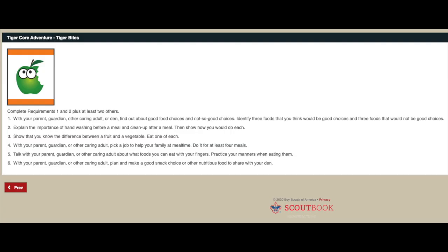That takes us through requirements one and two. For the next four requirements you can elect to do just two of them and that will complete all your requirements. I'm going to show you all four and you guys can decide which ones you want to do.